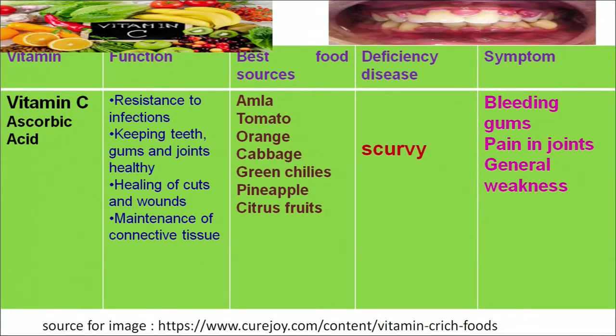Foods such as amla, lemon, orange, green chilies, and pineapple are the richest sources of vitamin C. But if the deficiency of this vitamin occurs in our diet, we can suffer from the disease known as scurvy. Scurvy results in bleeding of the gums, general pain, and weakness inside the body.